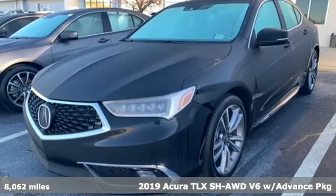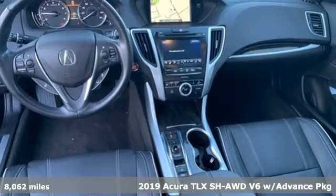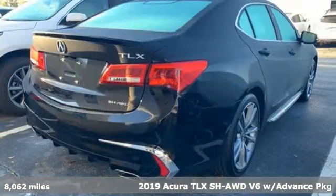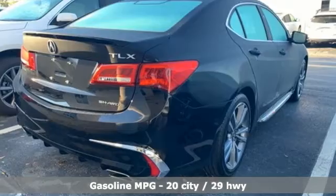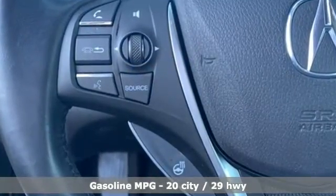Here's a 2019 Acura TLX. It proves a luxury sports sedan doesn't have to concentrate on one thing at the expense of another. A cabin this comfortable and world-class performance, too? Yep, it's true. You can have it all.